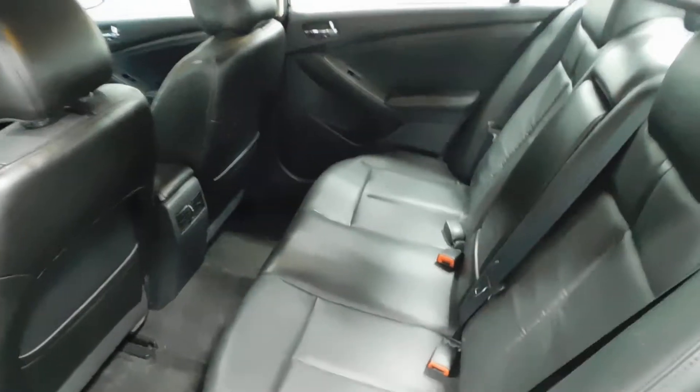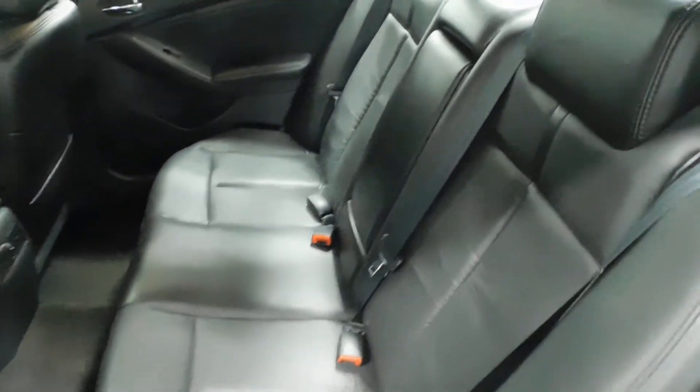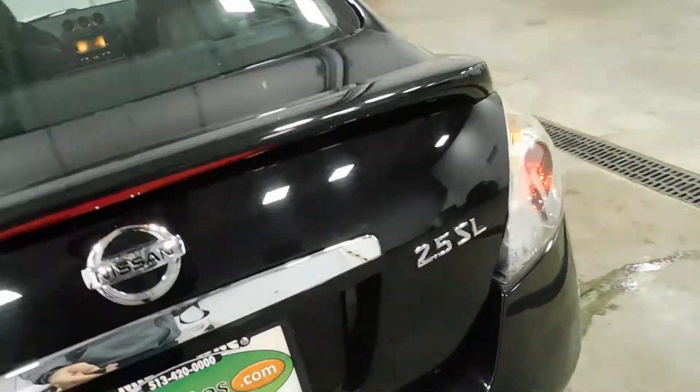These seats do fold down — we took photos of what those seats look like all the way down and with just one down. That lever is going to be in the trunk. It gives you a little bit more space — maybe if you're loading up some skis or snowboards if you're a winter sports guy or gal, you've got some space to throw those in your Nissan as well.